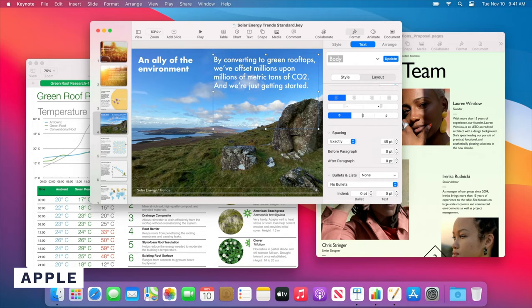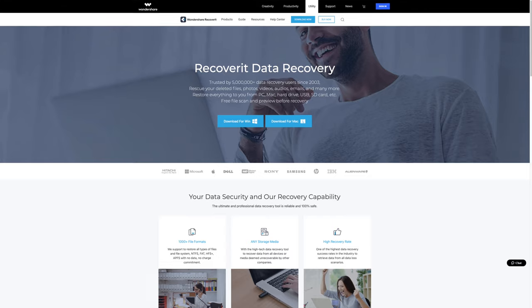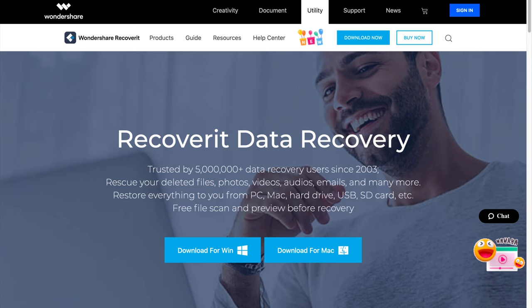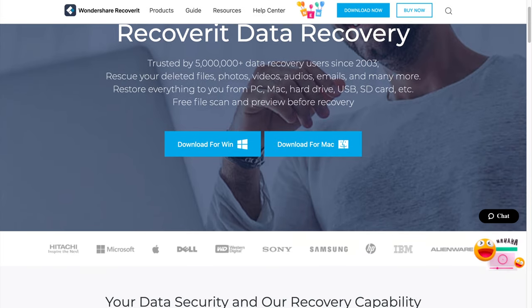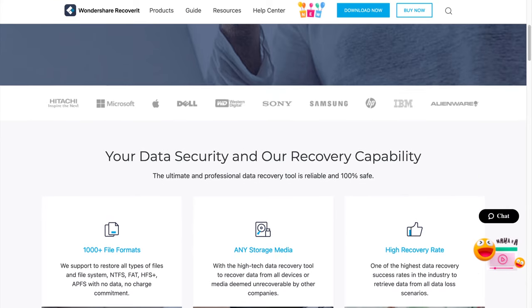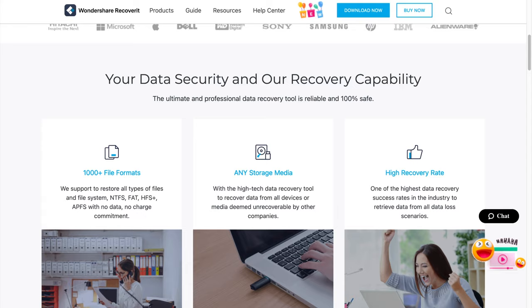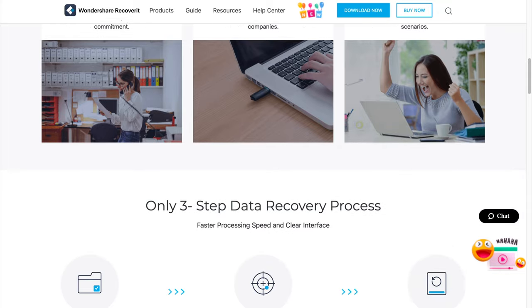With Apple Silicon chips becoming the norm in Apple products, many users wonder if it's possible to recover deleted files from them. The answer is yes, however you won't be able to recover the data using traditional methods. To do this, you'll have to use a professional recovery tool such as Wondershare Recoverit. The newest version, Wondershare Recoverit 9.6, allows users to recover files from the AES encrypted M1 chips in the new Apple devices.